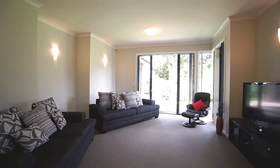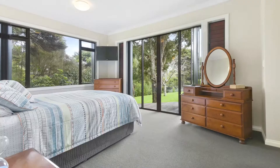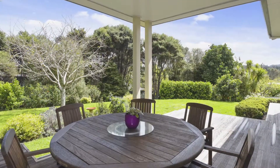There's separate formal living, four bedrooms, and two bathrooms. The master bedroom is large with fitted robes and a deck leading off — perfect to enjoy your morning café au lait in the sunshine.